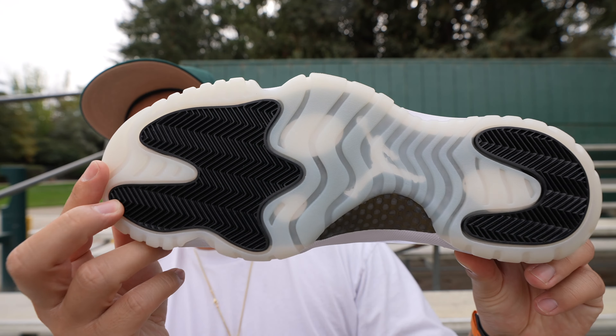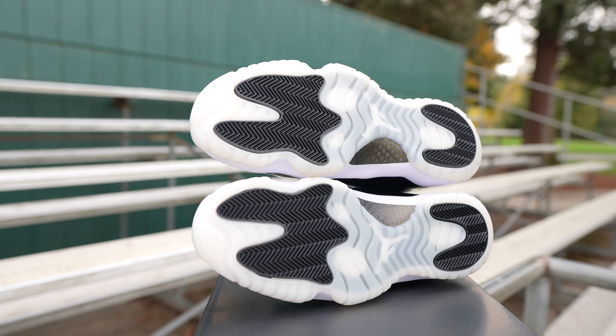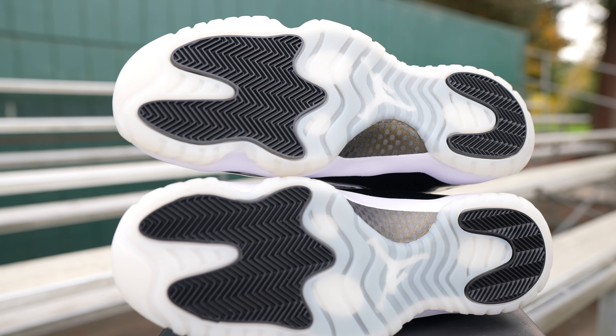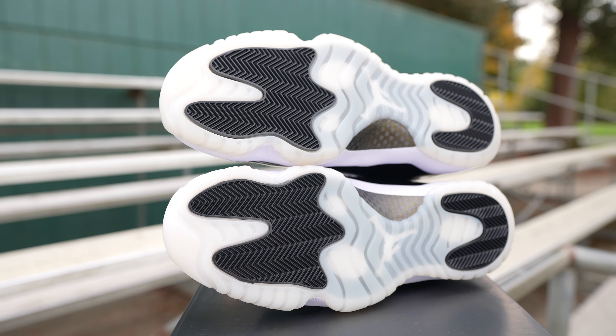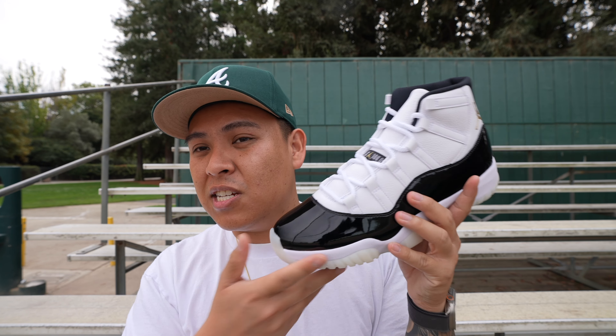Let me save the rambling and get into the breakdown of this shoe. Starting off with the bottom, we have a milky outsole, very similar to the 72-10 Jordan 11s. I know some people weren't feeling this because they wanted that icy blue outsole, and I feel that — but I honestly think this isn't a bad look either. I also have the DMP 11s here, so I'll bring them out a little bit later to do a comparison. That milky outsole was a deal breaker for a lot of people, but it's not a deal breaker for me. This is just a beautiful looking shoe.